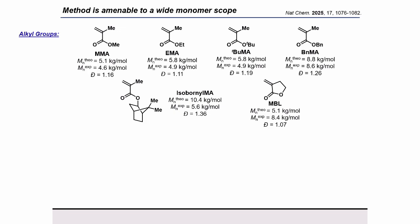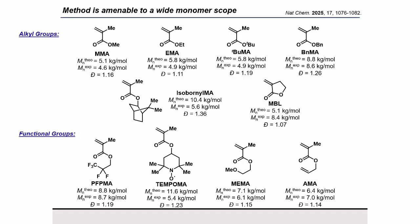Finally, to really demonstrate the versatility of the method, we were able to successfully synthesize a wide range of methacrylates — from typical alkyl functionality to biorenewable monomers that have previously been explored for their interesting thermomechanical properties. Additionally, we were able to polymerize functional group-containing methacrylates, such as a perfluoro group, methoxyethyl group, and allyl group. I want to especially highlight this radical-containing methacrylate, or TEMPO methacrylate, that can really only be directly polymerized through anionic polymerization methods, and is thus of interest for battery applications.